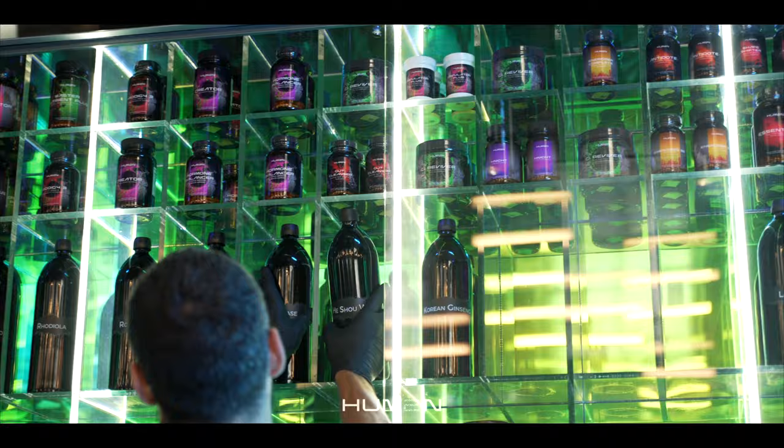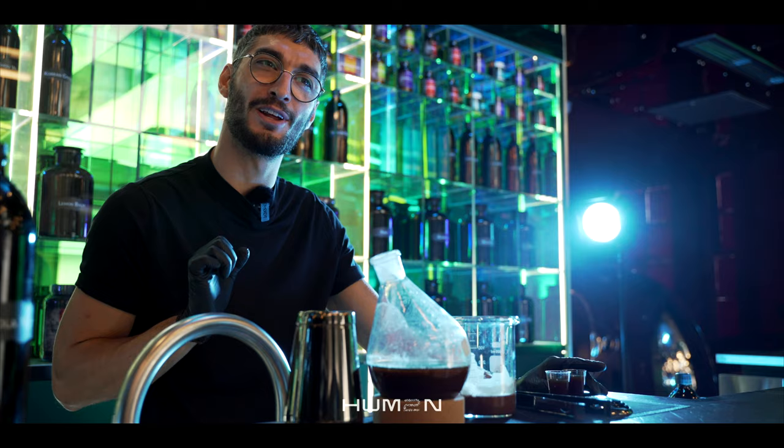This will stimulate your dopamine system and it will give you a mild euphoria. Great, let's have one together. Of course. To health. To health.